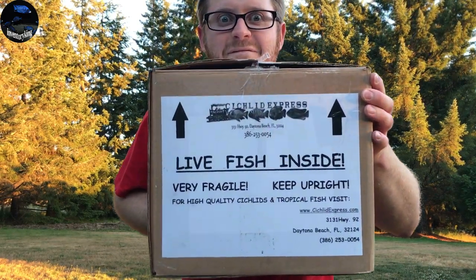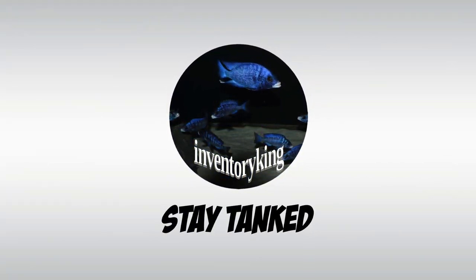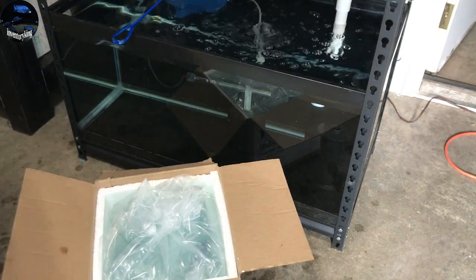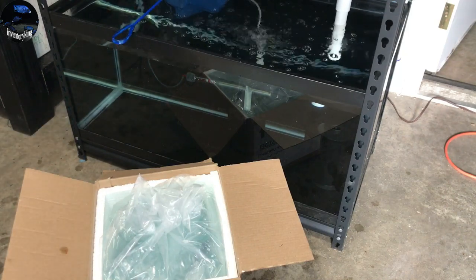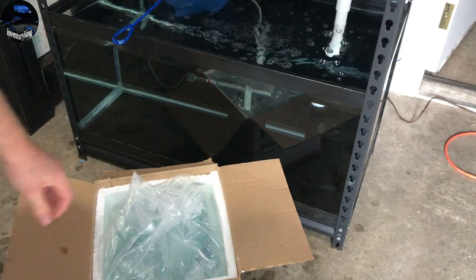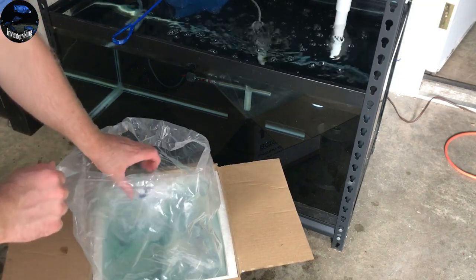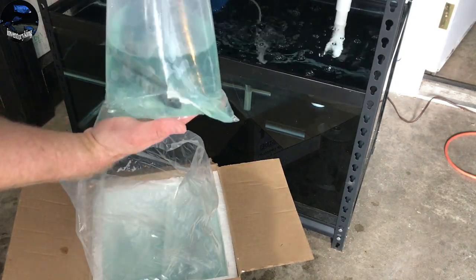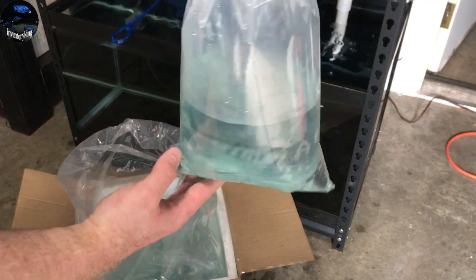It's time to open up a box of fish. Picked up a couple of fish from Cichlid Express. One of these fish I have wanted for a long time, and there's also another one in here I wanted for some time, so it only made sense to pick up a couple extra to make shipping worthwhile. Here it is — one I've wanted forever: the Bucchromis Spectabilis.